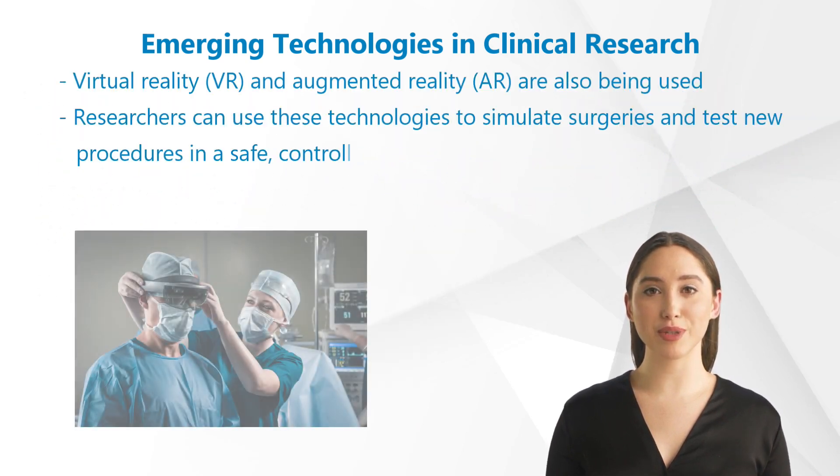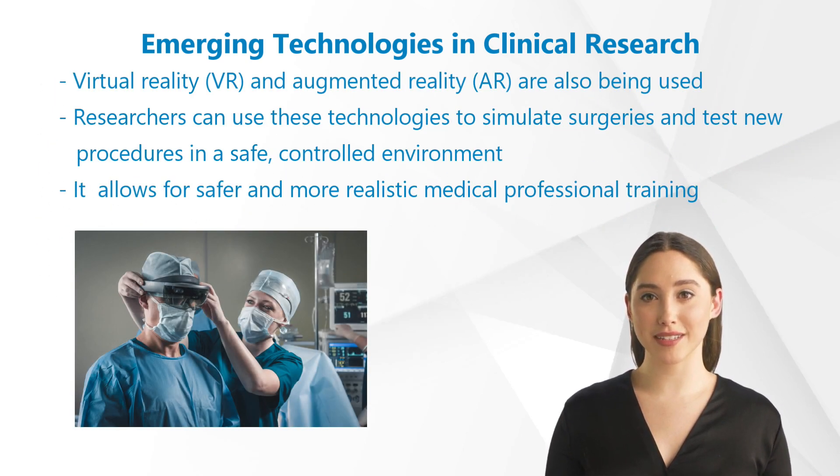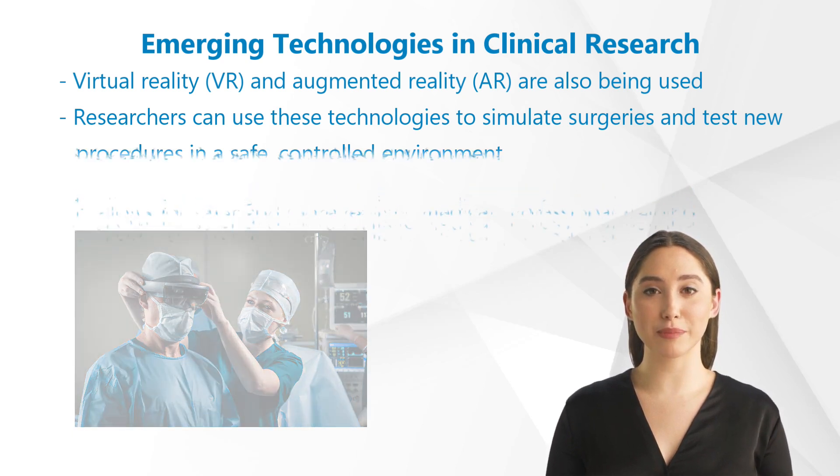In clinical research, virtual reality (VR) and augmented reality (AR) are also being used. Researchers can use these technologies to simulate surgeries and test new procedures in a safe, controlled environment. The use of VR and AR is assisting in improving treatment precision and effectiveness, and also allows for safer and more realistic medical professional training, which leads to better patient outcomes.